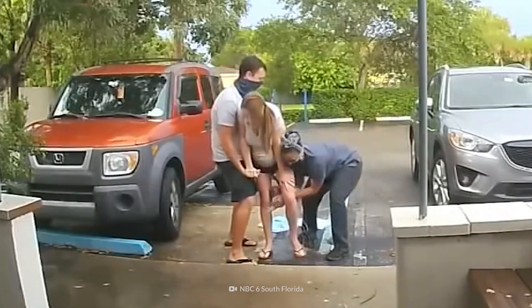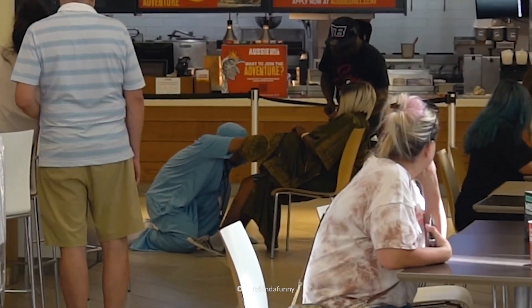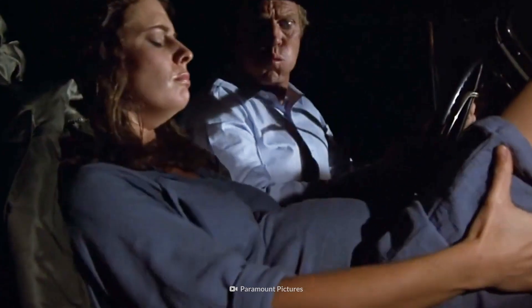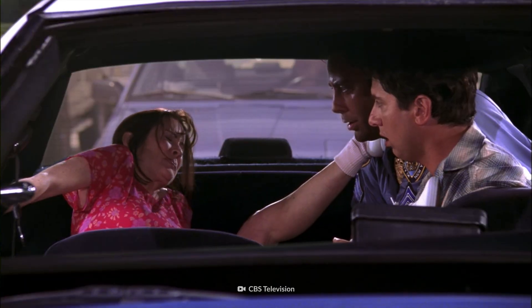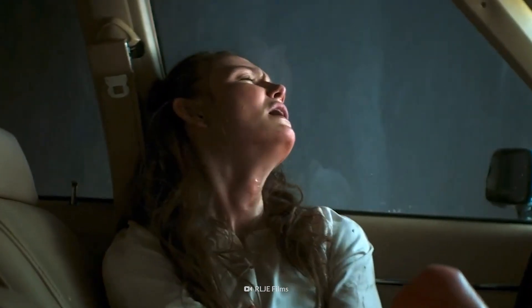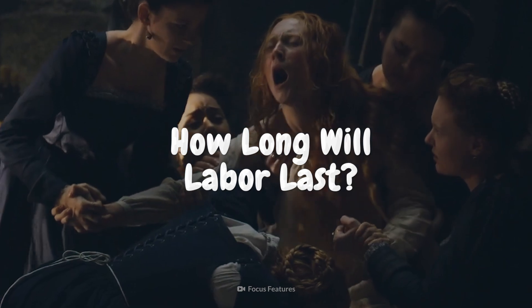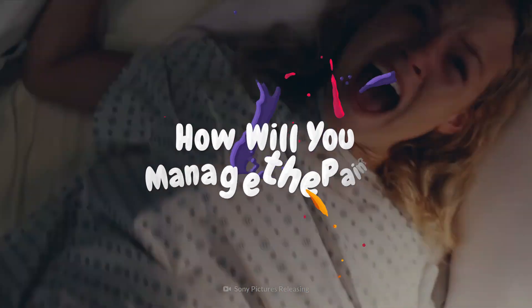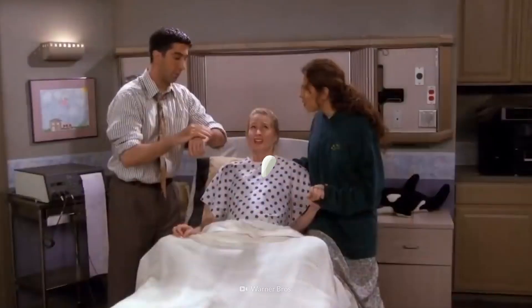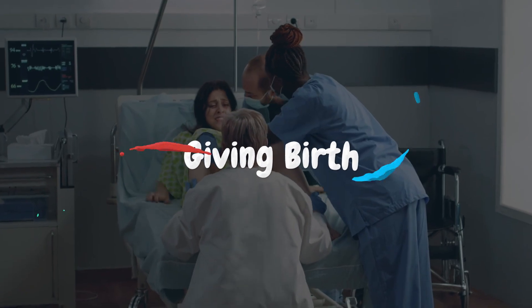You've been pregnant for nine months. Now it's time to give birth. You're having stronger contractions at shorter intervals. As you rush to the hospital, you wonder what will happen next. How long will labor last? And how will you manage the pain? Breathe, breathe, breathe. This is your body on giving birth.